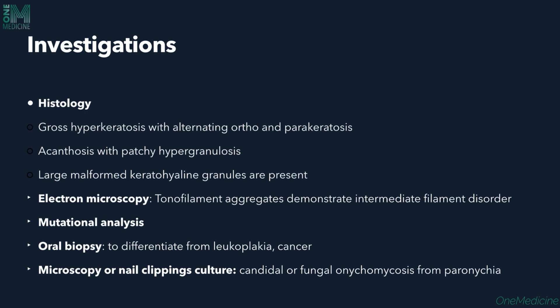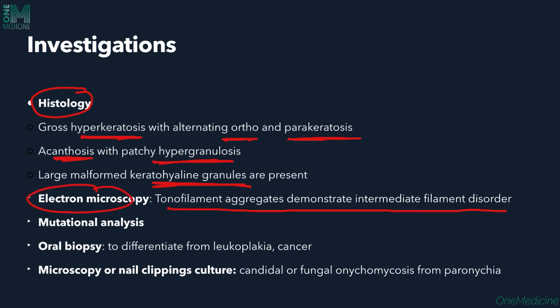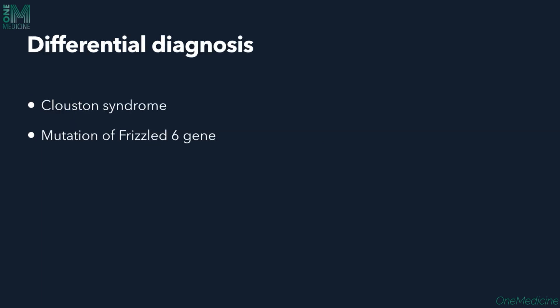Investigations include histopathological examination, which shows gross hyperkeratosis with alternating orthokeratosis and parakeratosis, acanthosis with patchy hypergranulosis, and malformed keratohyalin granules. On electron microscopy, tonofilament aggregates demonstrate an intermediary filament disorder. Mutational analysis can also be done. Oral swabs are needed to differentiate from candidiasis, leukoplakia, or cancer, and microscopy of nail clippings to differentiate from candidal or fungal onychomycosis.